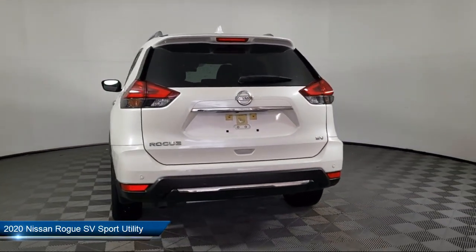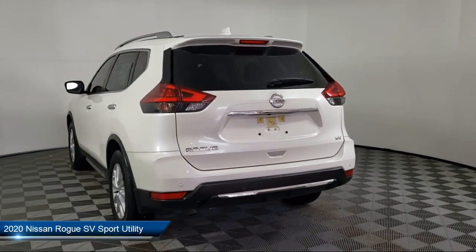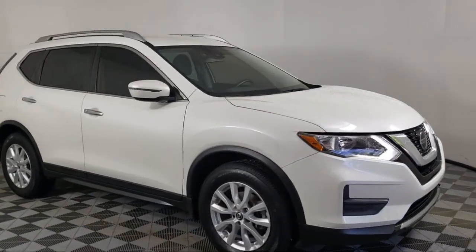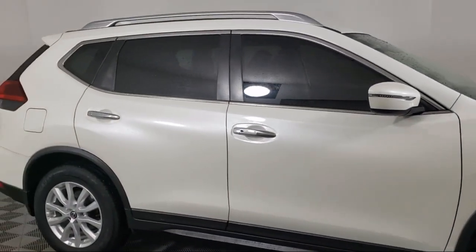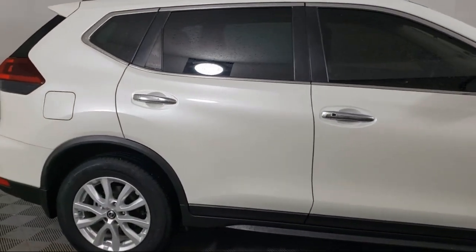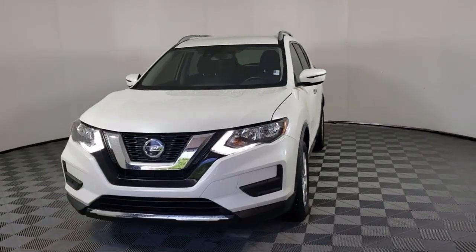It comes equipped with blind spot warning, heated front seats, parking sensors, keyless entry, lane departure warning system, and Nissan Connect featuring Apple CarPlay and Android Auto.